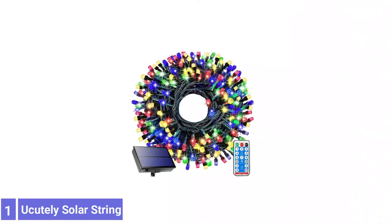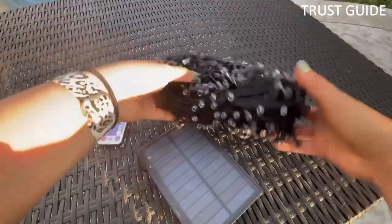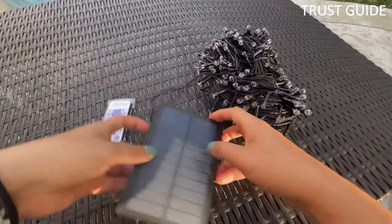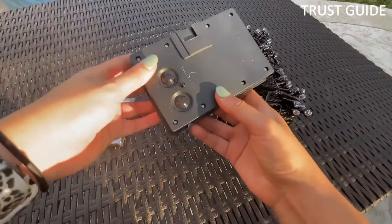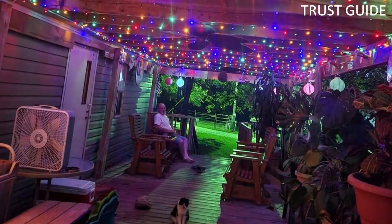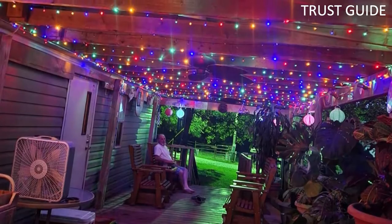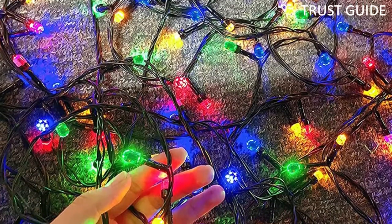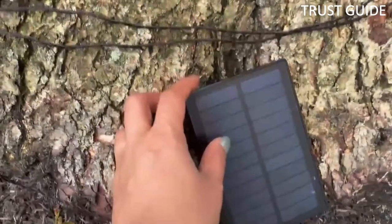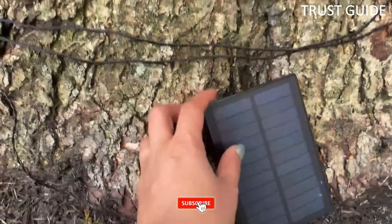Number 1: U-Cutely Solar String Lights. U-Cutely Solar String Christmas Lights have diamond-shaped lamp beads that can easily run for up to 10 to 14 hours when fully charged. Each of these lamp beads has seven small lights to make the light shinier and brighter. The patented cutting process and 360-degree lighting angle of these multicolor string lamps will enhance their brightness, even from far. The large-sized solar panels of these lights are removable and rotatable up to 180 degrees.